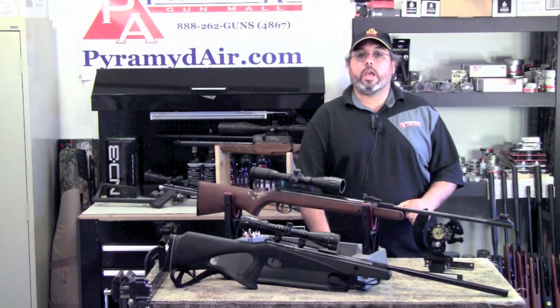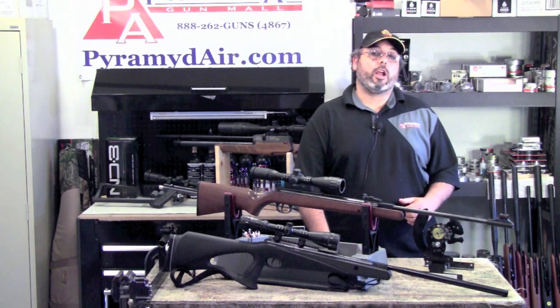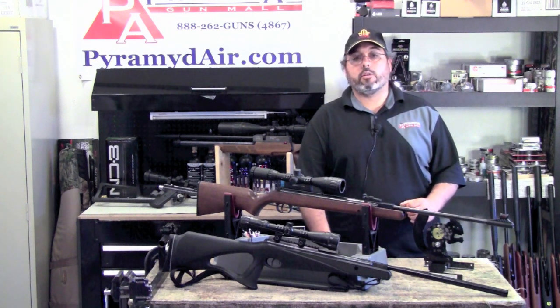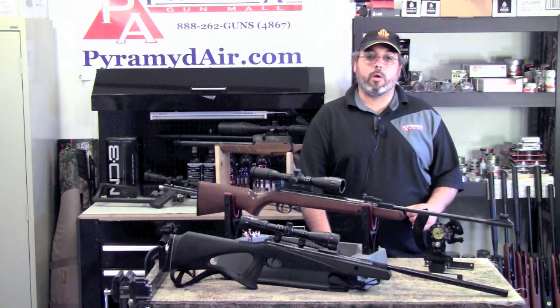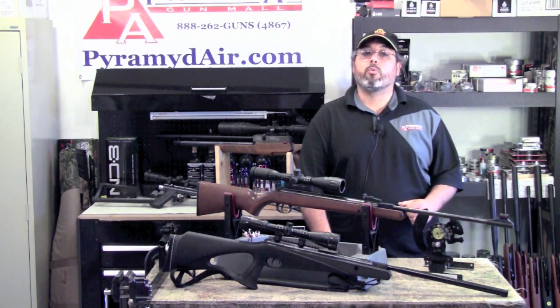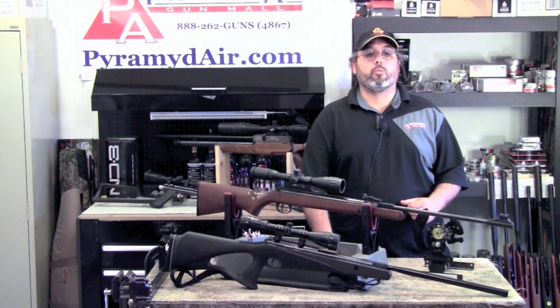Well, this wraps up another episode of Take Aim. I'd like to thank Pyramid Air for helping us out with this video and for their continued support of this series and our channel. Please be sure to visit my site, www.airgunweb.com, for a list of all the items we used in this video along with related links. Until next time, this is Rick Jutzer with airgunweb.com — thanks again for watching.